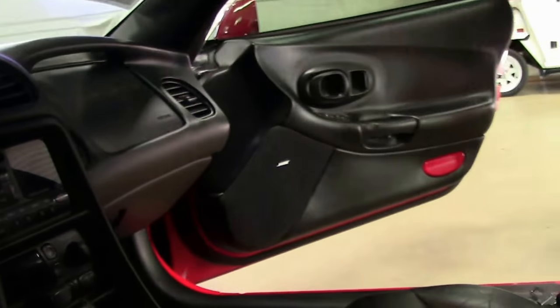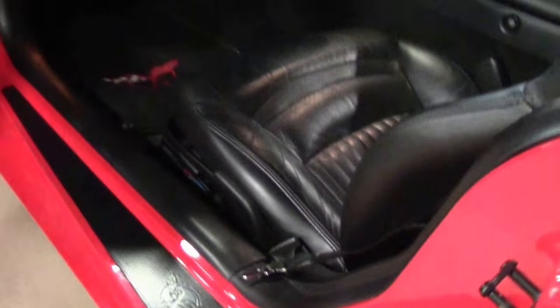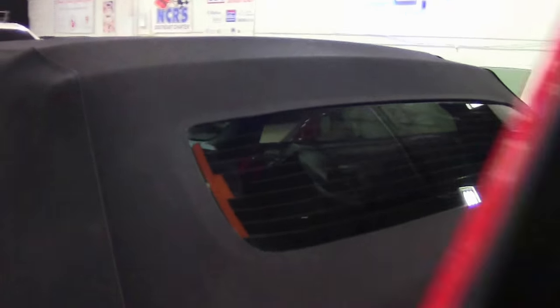As you can see, the seating surfaces, the dash pad and such are all in very good shape. Nice Lloyd floor mats. And the carpeting in our trunk area is in excellent shape as well.